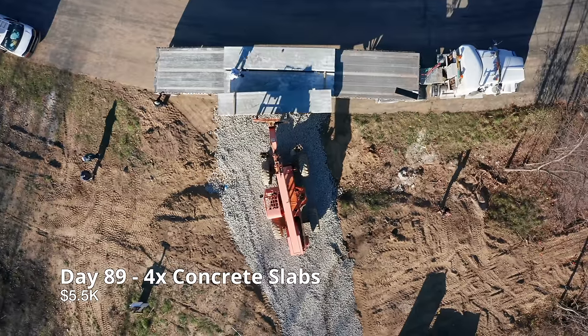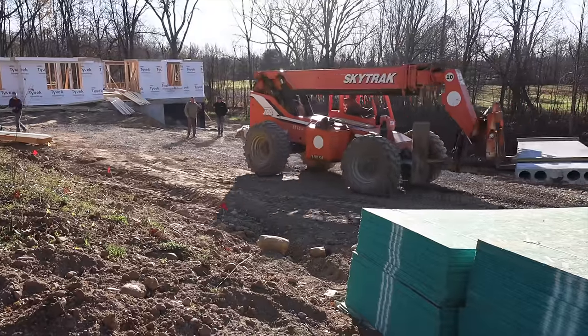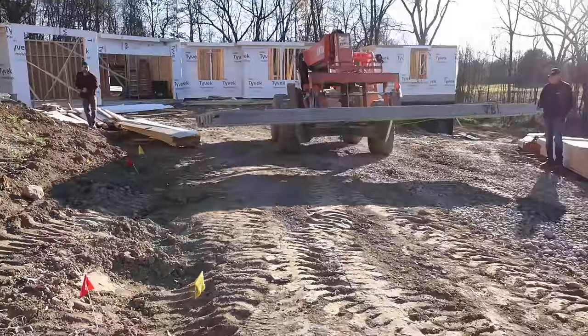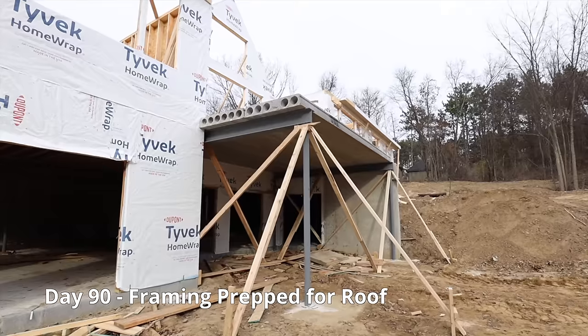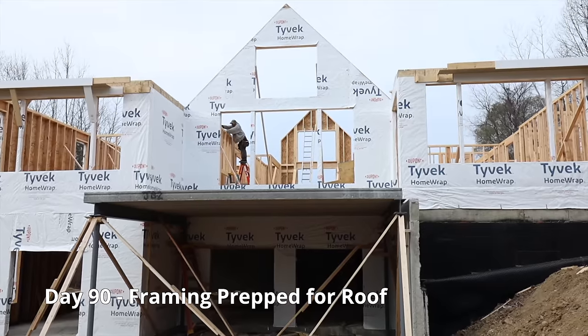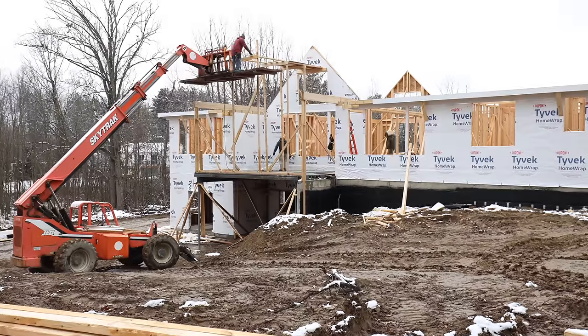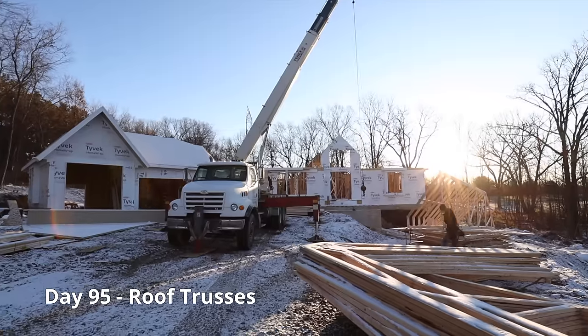We brought in concrete slabs for our back patio. The remaining framing has been completely finished along with our back patio. And now the house is ready for the trusses.